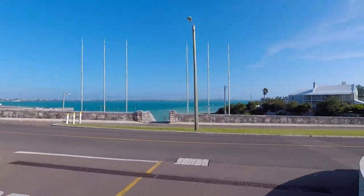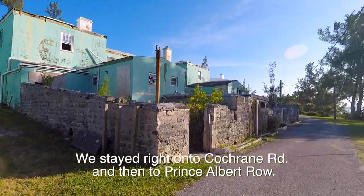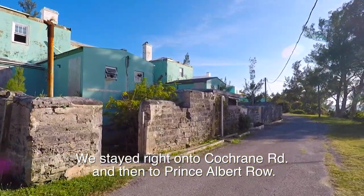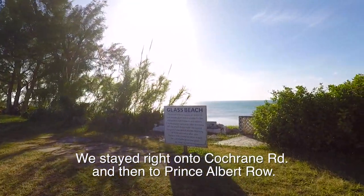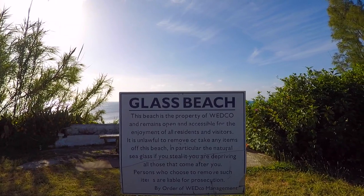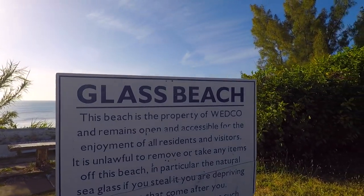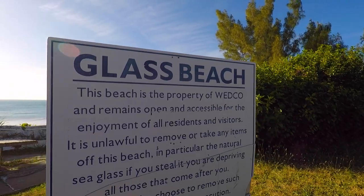We're going to continue on down. The buildings look abandoned. This is Glass Beach, and it's the property of Wedco. It remains open and accessible for the enjoyment of all residents and visitors. It's unlawful to take anything from here.